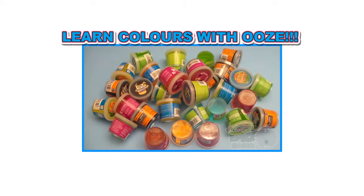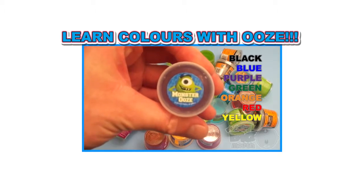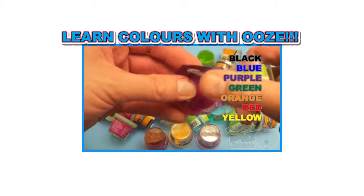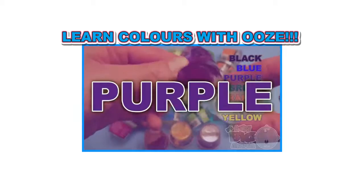It's a surprise party with colorful ooze! So let's see what putty colors we have and see what color wins! Ready? Purple! POP!